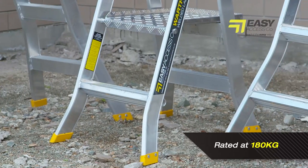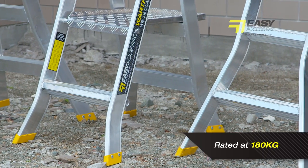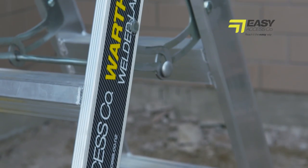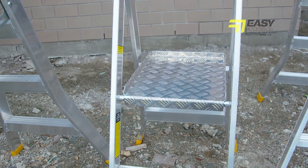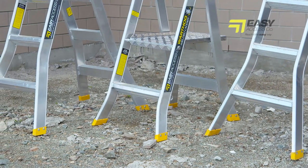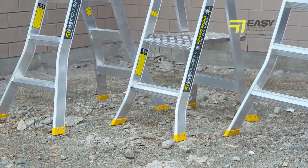Rated at 180 kgs, these are some of the strongest ladders on the market. A box section style up the side of the ladder more than doubles torsional strength and reduces twist to almost nothing, making the ladder far safer to work from as well as reducing strain on various attachment points.